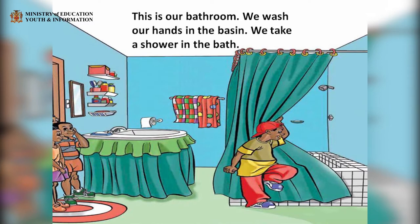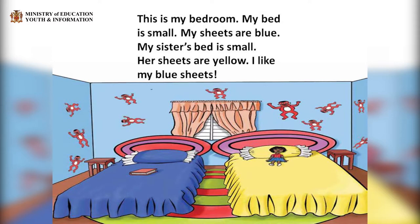This is our bathroom. We wash our hands in the basin. We take a shower in the bath. This is my bedroom. My bed is small. My sheets are blue. My sister's bed is small. Her sheets are yellow. I like my blue sheets.